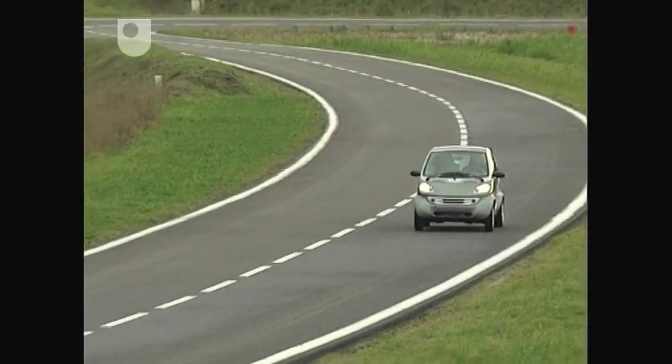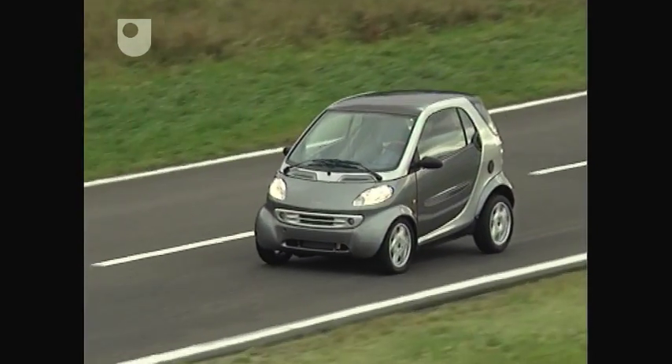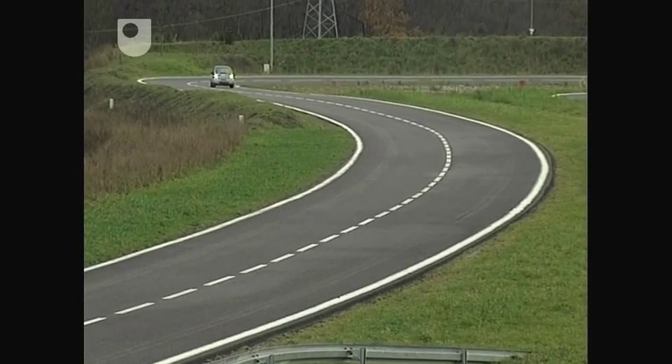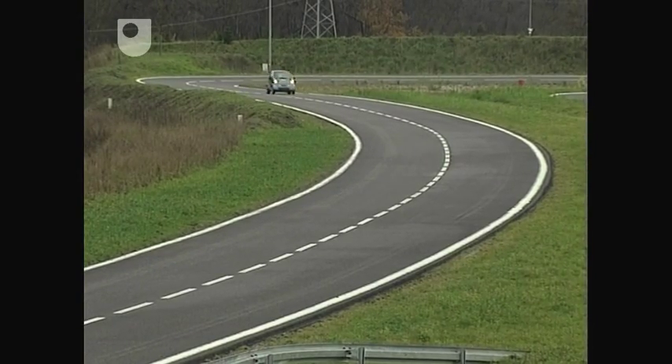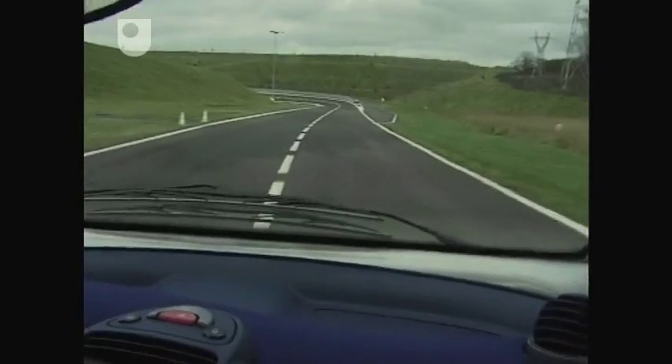As well as its crash safety, the smart claims exceptional handling and braking. Mind you, it can be a little unsettling when the Hambach test driver demonstrates all of this by trying, unsuccessfully, to lose control.